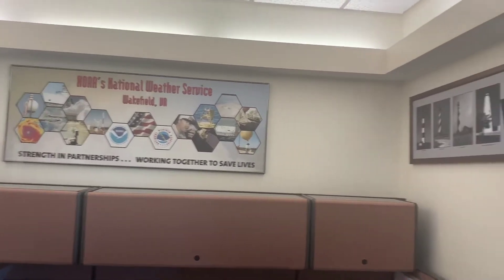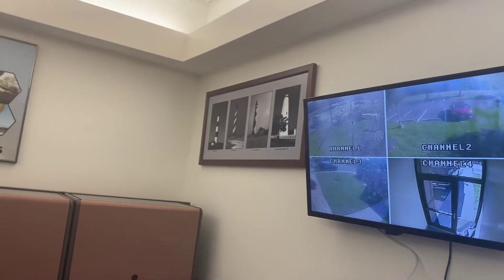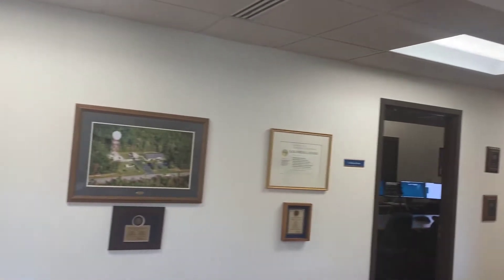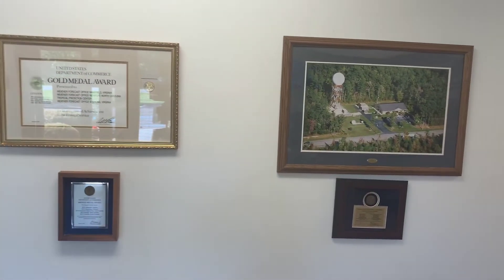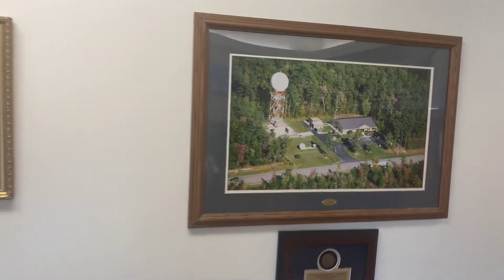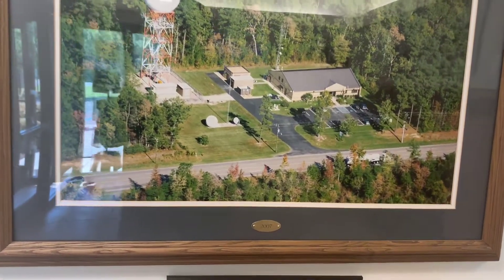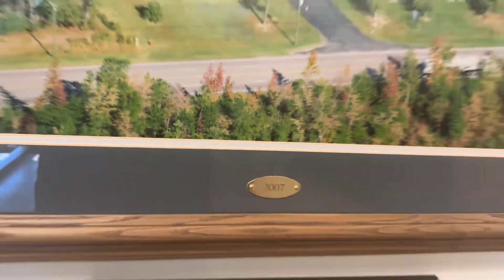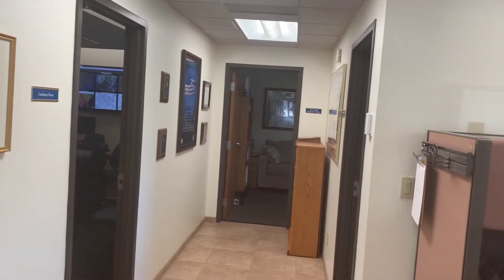The first thing you're going to see when you come into our operations area is our ASA's desk. She's our administrative assistant. She helps us keep the office tidy and organized and making sure the bills are paid, which for a government organization is very important. Here are some awards the office has received over the years and a picture overhead from our office — one of our spotters actually took this picture via helicopter, back in 2007.